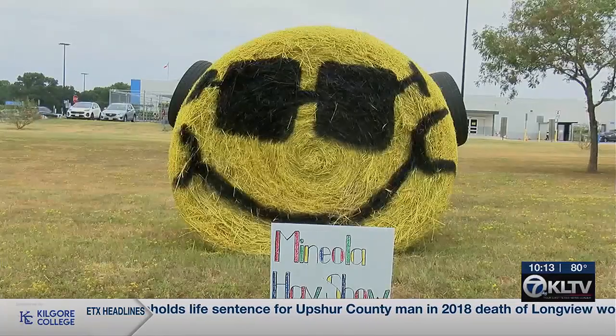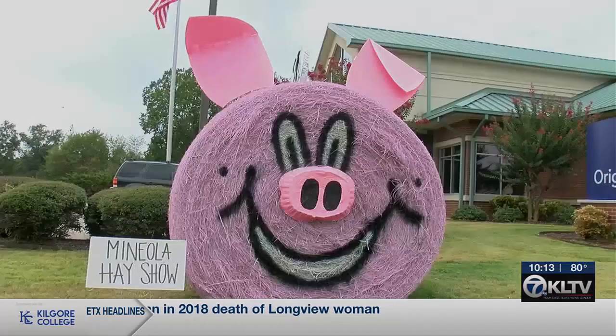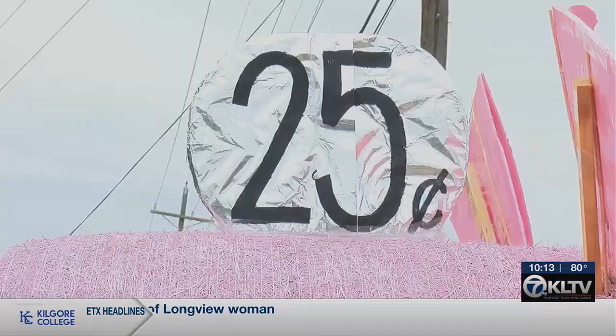Some other designs vying for the crown include a Walmart smiley face, a s'more, the Minions, and a piggy bank. Yes, that's actually a corgi on its head.